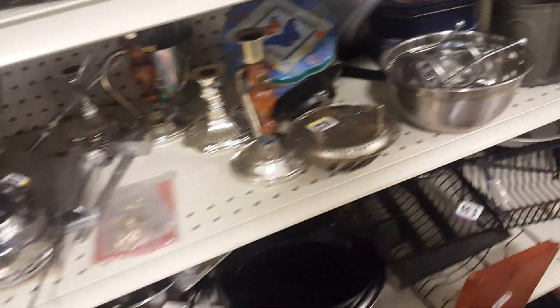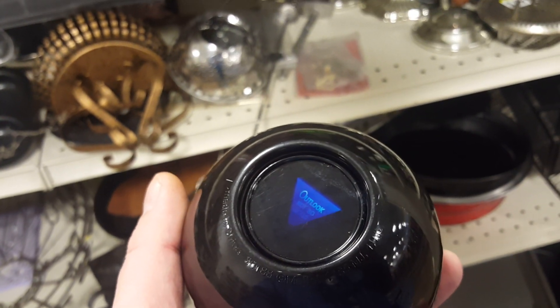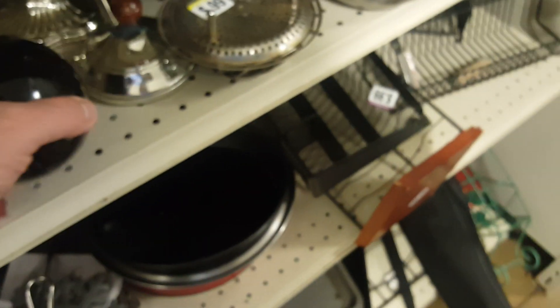Oh, looky here — Magic 8-Ball! Will I ever find true love? That looked not so good. Ha ha ha. Thank you, Magic 8-Ball.